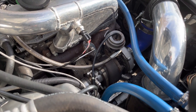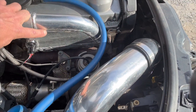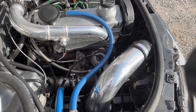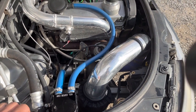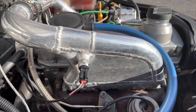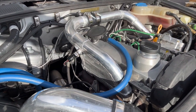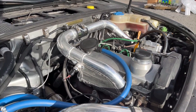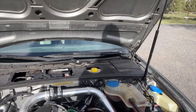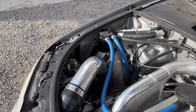The intake manifold on the stock ALH, because they're transverse mounted, pointed towards the front of the car, and that wasn't going to work. So I took some scrap aluminum I had in the shop, cut the intake manifold, and built my own intake manifold using part of the original for the flange, so that it points back and loops around and fits nicely mounted longitudinally. The intake right now just kind of sits over there in the fender.